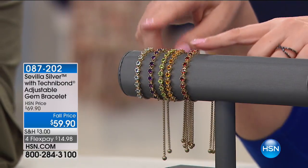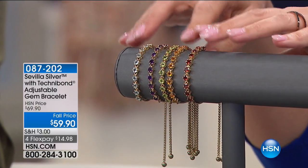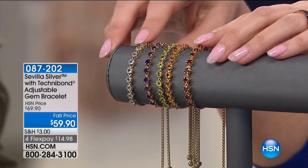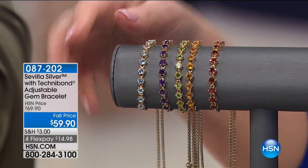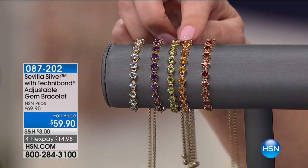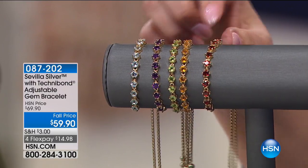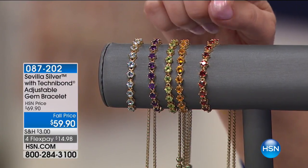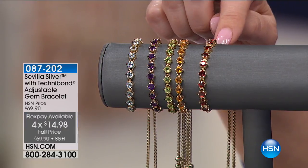So this is producer pick number two. Take a look at this — it's the multi-gemstone bracelet, adjustable. It's the Technobond adjustable gem bracelet. What you're getting is either Topaz, Amethyst, Peridot, Citrine, or Garnet at $59.90. By the way, there's only 50 left in the Garnet — $14.98 to get home.